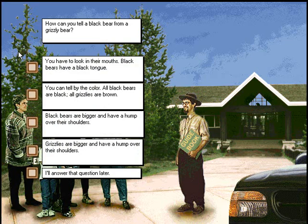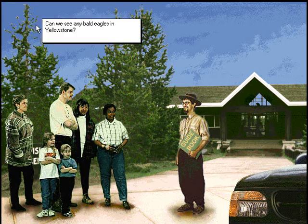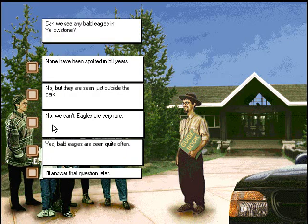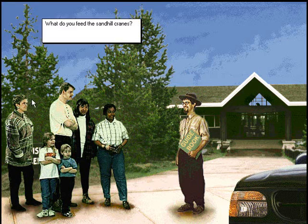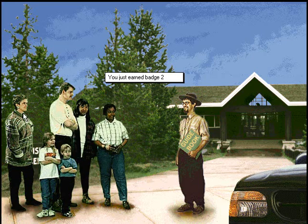How can you tell a black bear from a grizzly bear? These are tough questions. Can we see any bald eagles in Yellowstone? Fantastic! Try another. What do you feed the sandhill cranes? Super! We'll add a badge to the badge board.